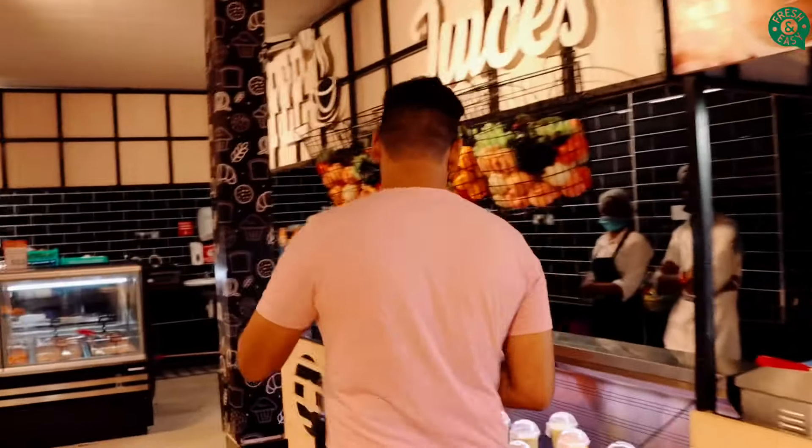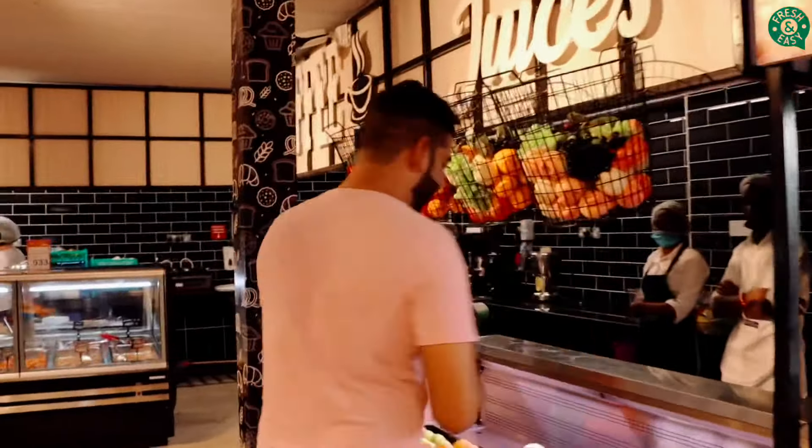As soon as you enter, I love how this place looks nice and cozy. Come take a look at this. We have the juices section — basically lots of fresh juice, and one thing about this place is that they're made fresh every single day. Come let's take a look. Look at those fantastic fresh juices.